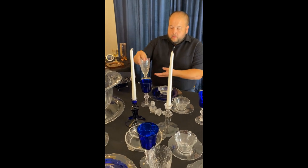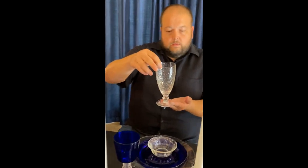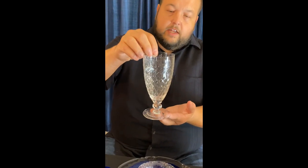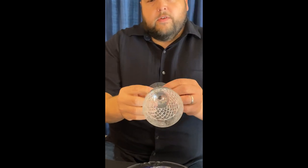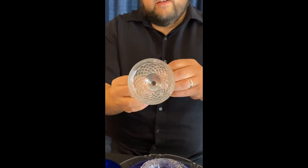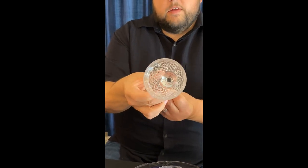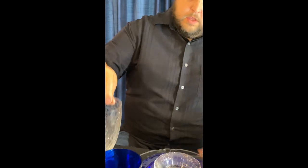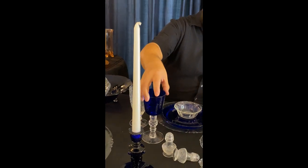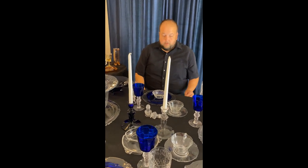Next I have the Shasta pattern from 1938, and the cutting on here is one of my favorites: George VI. Just look how beautiful that is. The George VI cutting I grew up knowing as George IV due to a typographical error in the Heisey catalogs, and a lot of collectors grew up knowing it as that.